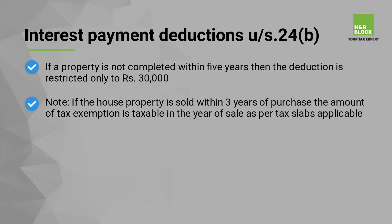Note: if the house property is sold within 3 years of purchase, the amount of tax exemption is taxable in the year of sale as per the tax slabs applicable. Any profits earned are taxable under the head capital gains.